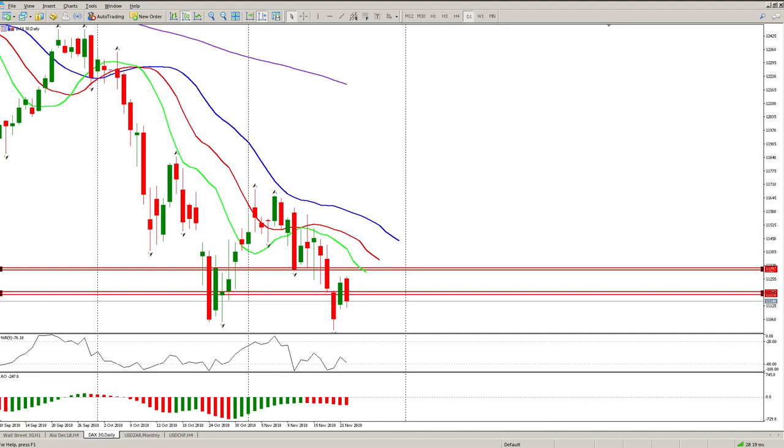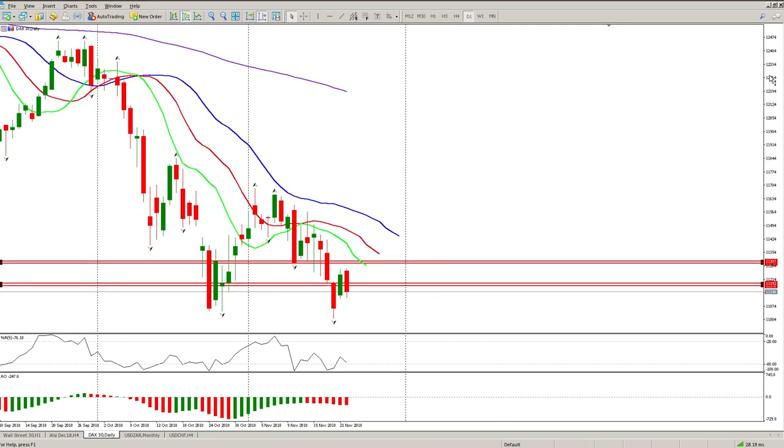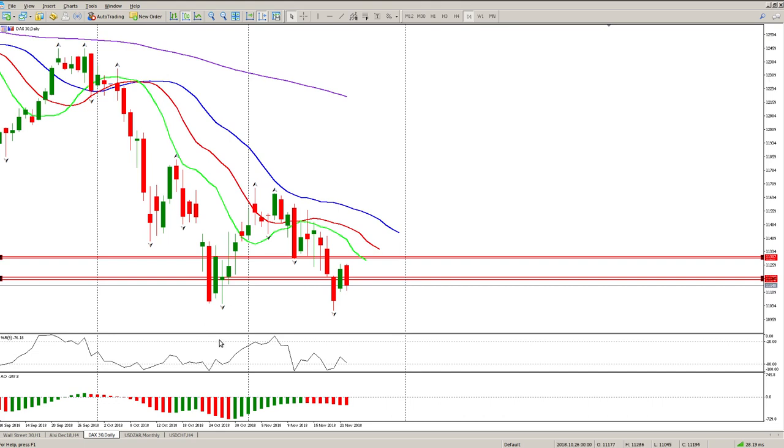Good morning traders. How do we trade the DAX today? Still using the Bill Williams strategy. Looking at the daily chart, on the awesome oscillator — not the alligator — you can see we have a potential inverse head and shoulders forming, which more often than not is an indication of some kind of turn about to happen.